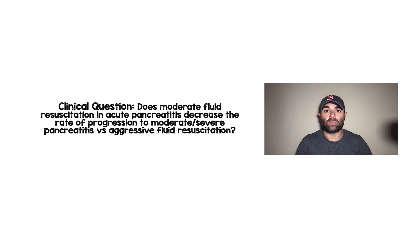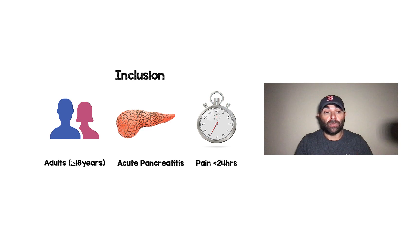The clinical question these authors were trying to answer was: does moderate fluid resuscitation in acute pancreatitis decrease the rate of progression to moderate or severe pancreatitis versus aggressive fluid resuscitation? Who did they include? These were adults greater than or equal to 18 years of age, who had acute pancreatitis and had to have had pain for less than 24 hours.